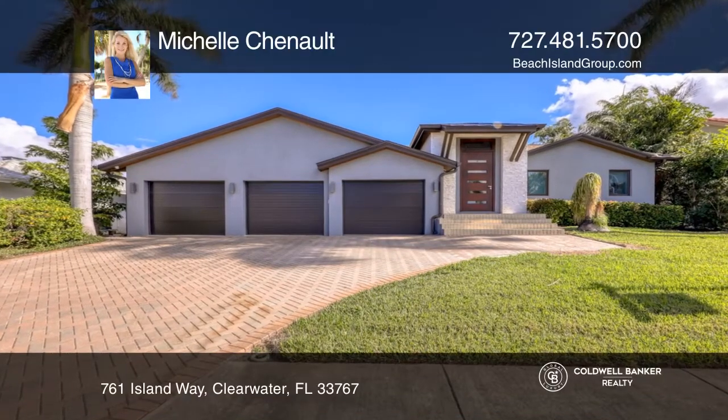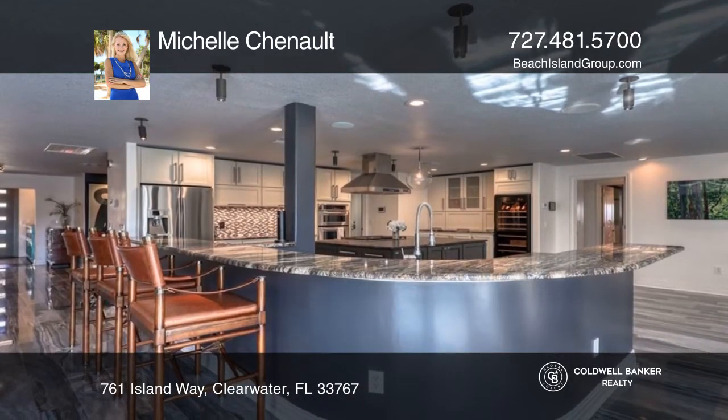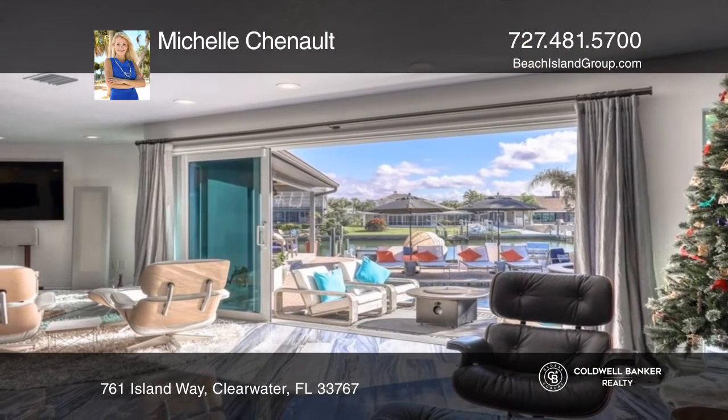Wait until you see this spectacular tropical paradise on the beautiful intercoastal waters of Clearwater Beach, boasting an open floor plan, high gloss porcelain tile floors, 9-foot architectural ceilings, custom lighting fixtures, and beautiful contemporary designs.